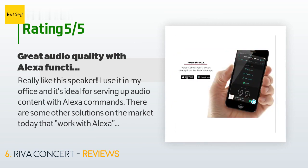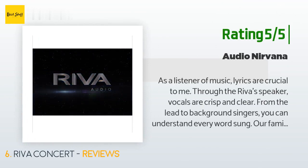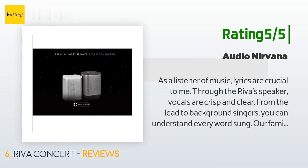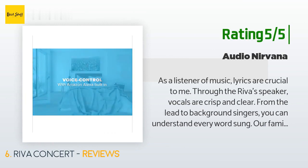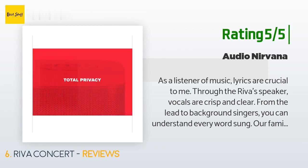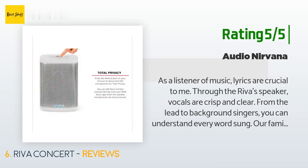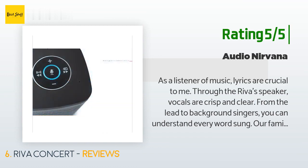Another happy customer said: as a listener of music, lyrics are crucial to me. Through the Reva speaker, vocals are crisp and clear, from lead to background singers — you can understand every word. Our family has enjoyed the unit for a couple of weeks and listened to everything from rock and roll to jazz, blues, and Broadway soundtracks. Every instrument is recognizable and every song a complete joy. The unit is also very portable.